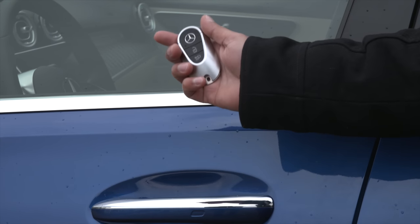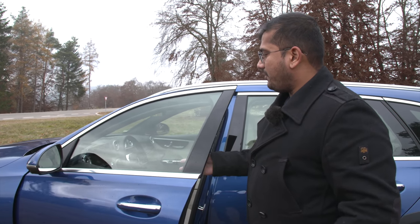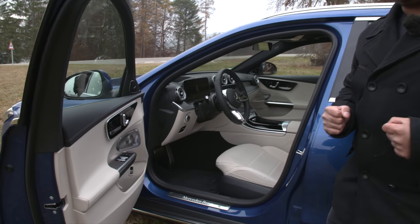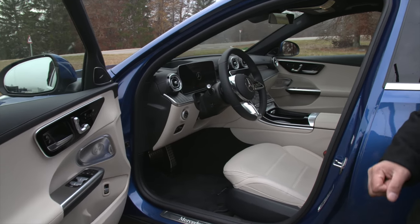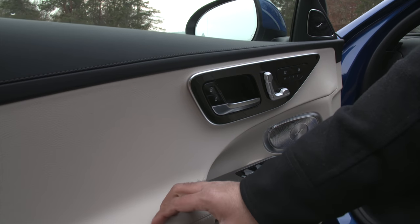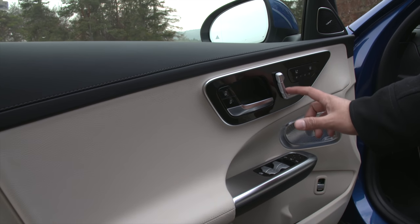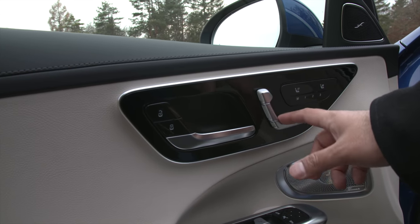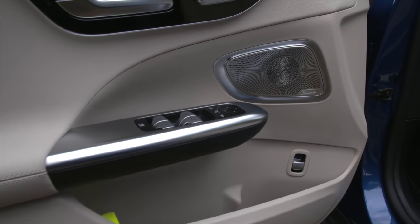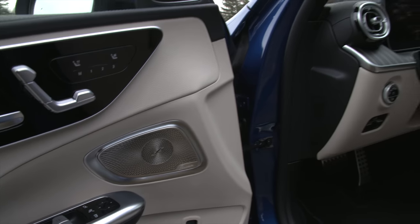Here we have the key fob — I really like this design. Of course we have keyless entry so the door opens as soon as you touch the door handle, and a really nice inviting cabin. I love a car with a light interior. The door is really nice and padded, good materials, good build quality. I like the knurled finish on the seat controls, good size door pockets, and I always like the Burmester speakers in Mercedes cars — it has an elegant look to it.